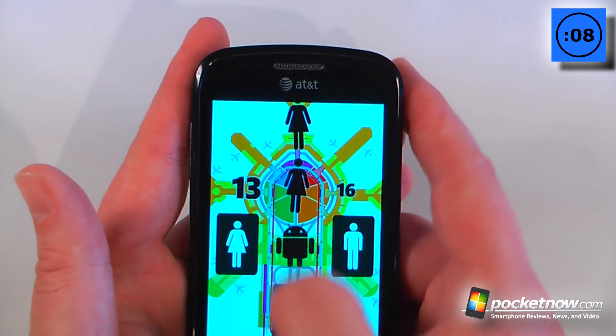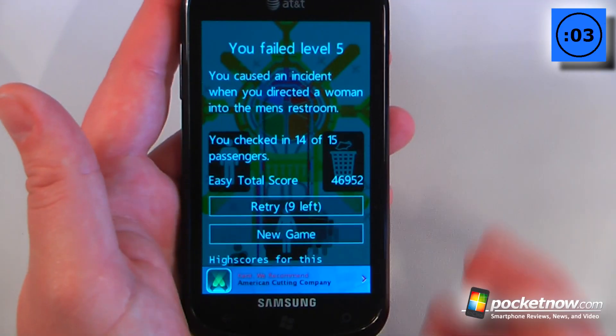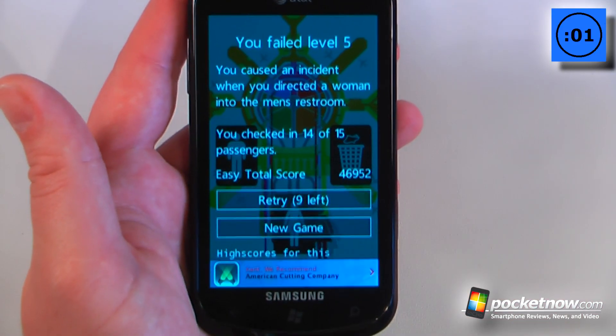It becomes much more difficult. Kind of a slap in the face to Google because there's a little Android guy that goes into the trash. And if you accidentally put the wrong thing in the wrong space, the game is over.